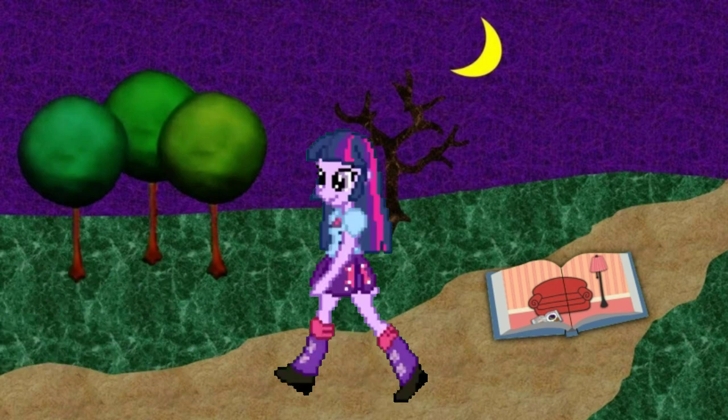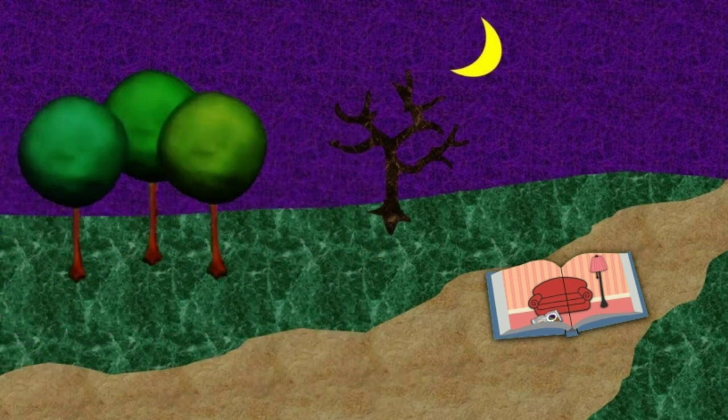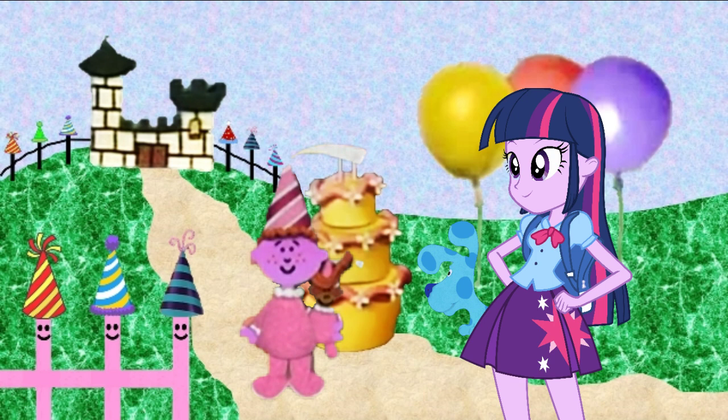Here we are, Sleeping Beauty! That was great, but we gotta go find more clues next time, Beauty. Bye! Bye, Twilight! Thanks for all your help! You're welcome!